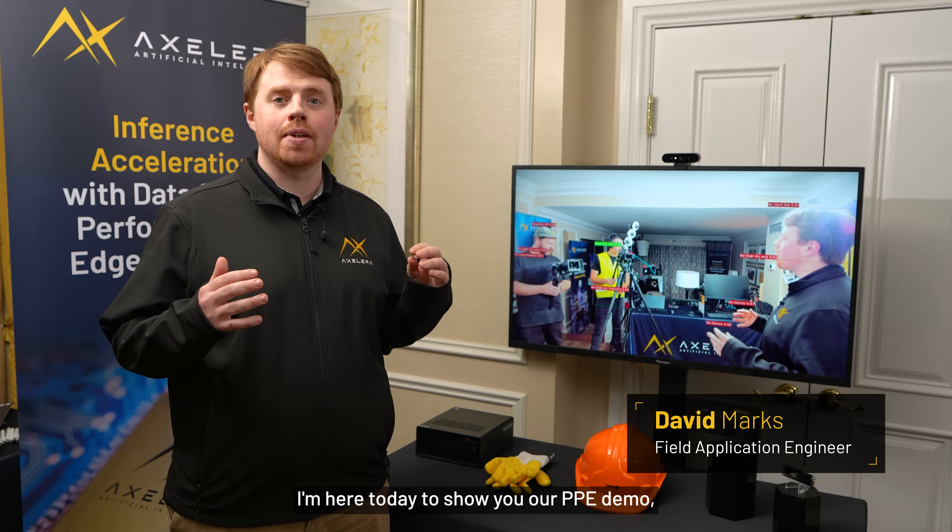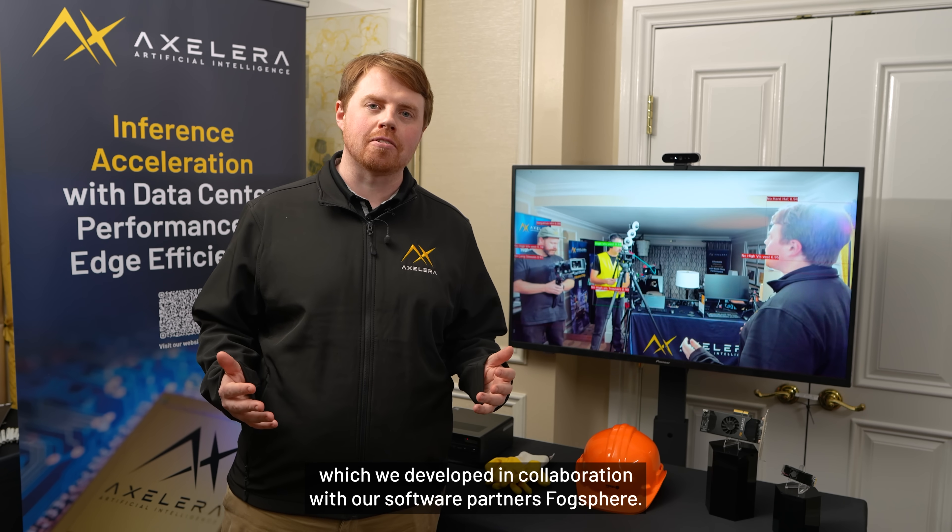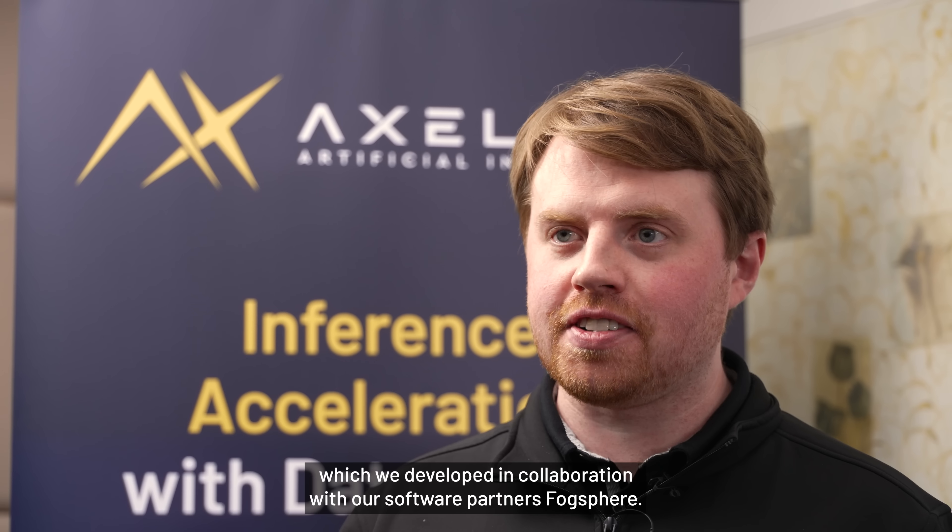Hi, I'm David. I'm a field application engineer with Accelerate AI. I'm here today to show you our PPE demo, which we developed in collaboration with our software partners, Fogsphere.